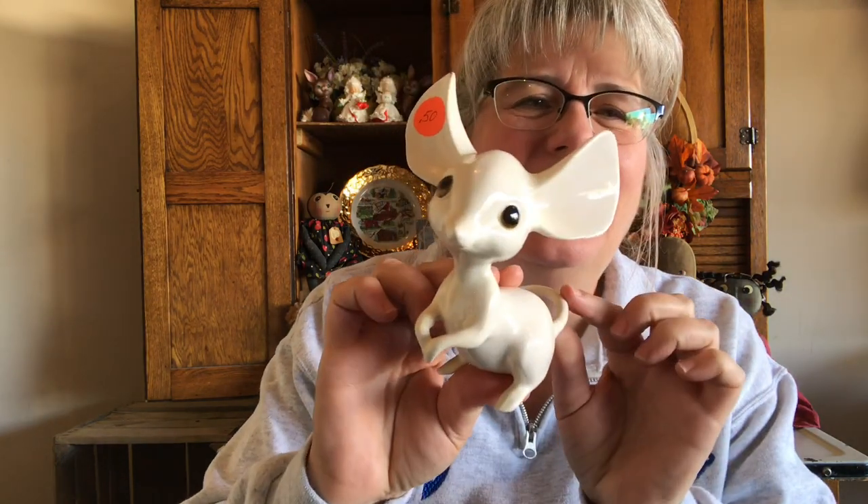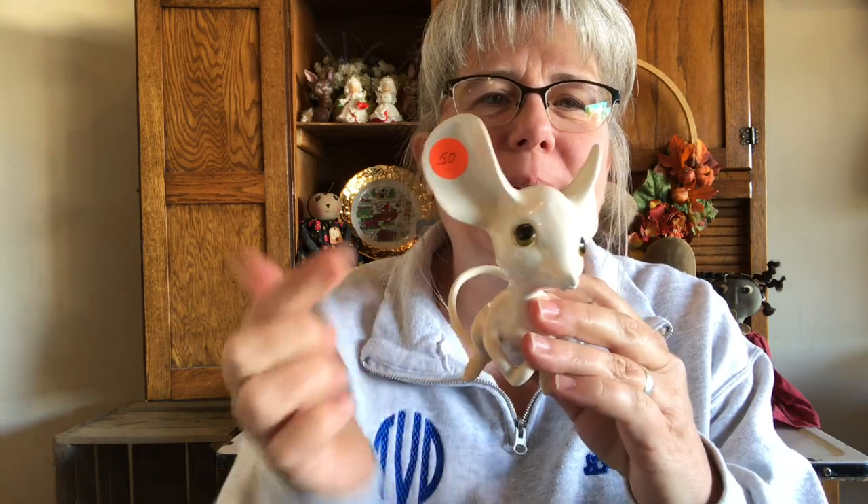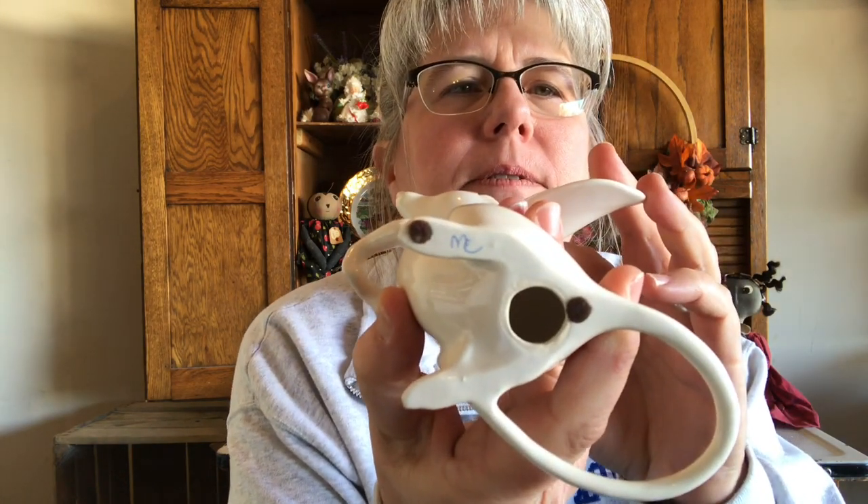Probably the favorite thing that I got is this mouse. Look at this mouse — isn't he cute? I paid 50 cents for him. He doesn't have any markings on the bottom with the exception of what looks like the letters MC. I looked him up and if I were to sell him — which I'm not going to because I love him — I think I could probably get about $12 to $15 for him. But I'm going to keep him because he's too cute. The hen on nest I should be able to get about $15 or $20 for that.